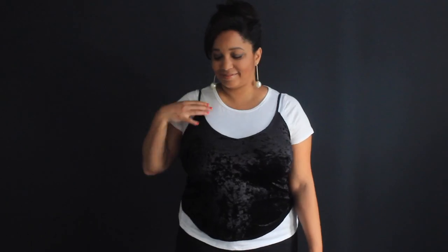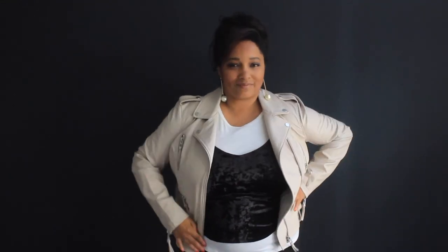The first way to rock velvet this fall is to layer it — the over-under, as I like to call it — because a velvet cami works layered over a shirt or under a jacket.